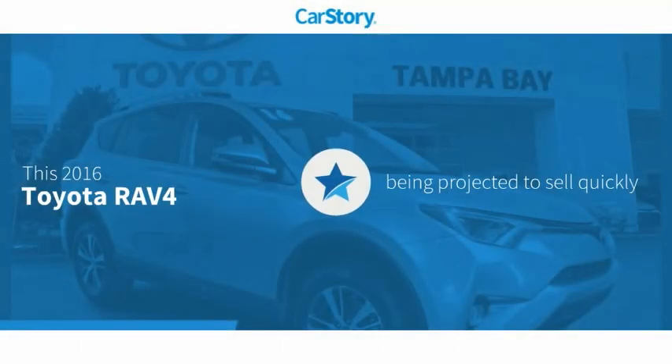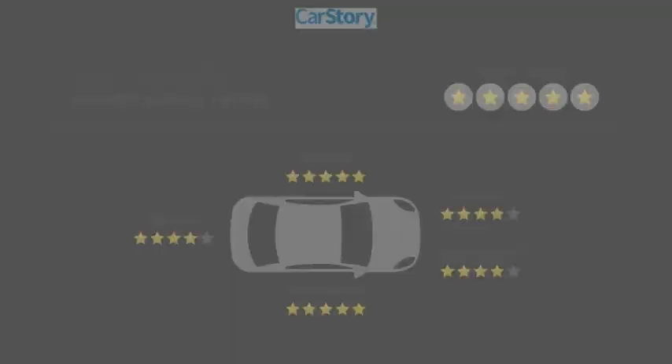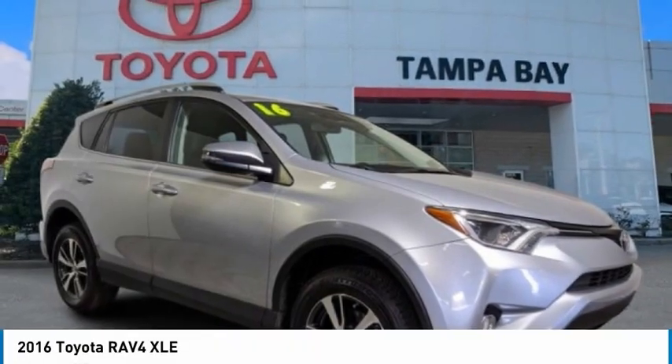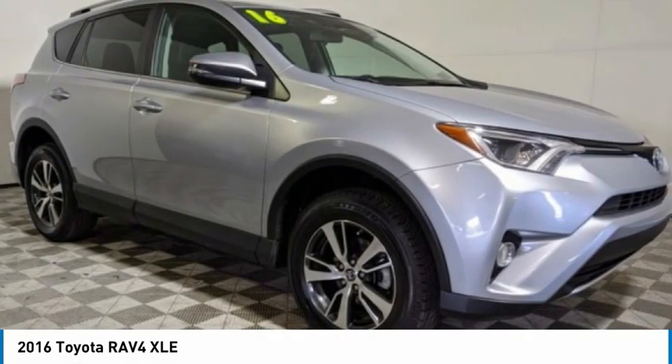Car Story research indicates this vehicle has been listed as an IIHS Top Safety Pick. We are pleased to show you the 2016 RAV4. The RAV4 is one of the most fuel-efficient SUVs in its class.